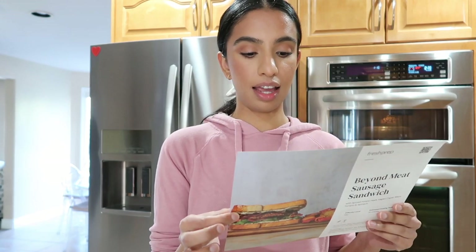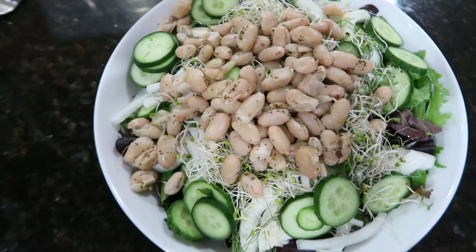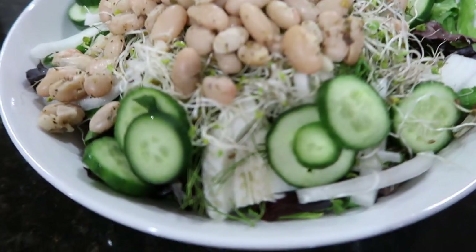It looks amazing. And then we're probably going to make this tomorrow, which is a beyond meat sausage sandwich. This bread for this sandwich is insane — it's sourdough bread but it's like the fluffiest, yummiest bread ever. Doesn't this look amazing? It's a huge salad. I am back from having my lunch — let's get started with this haul.